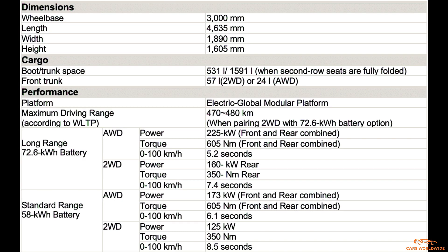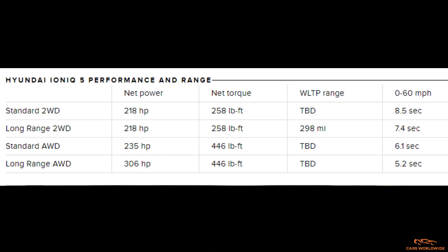The IONIQ 5 will be available in 4 primary configurations, distinguished by standard range or long-range battery capacity and rear-wheel drive or all-wheel drive. The standard range rear-wheel drive configuration starts with a 58-kilowatt-hour lithium-ion battery pack, sending power to a 160-kilowatt motor at the rear axle, with 218 horsepower and 258 pound-feet of torque. The IONIQ 5 takes about 8.5 seconds to hustle from 0 to 60 miles per hour.